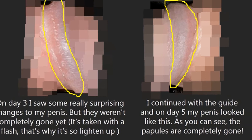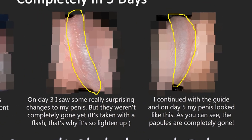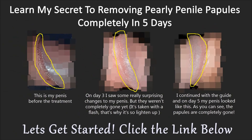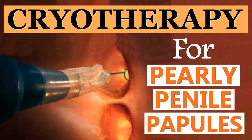After successfully overcoming this harmless but discomforting condition, Josh decided to share the secrets he used to naturally get rid of the papules with thousands of men that might be grappling with these tiny things. Click on the link below to learn more about the Pearly Penile Papules Removal System.